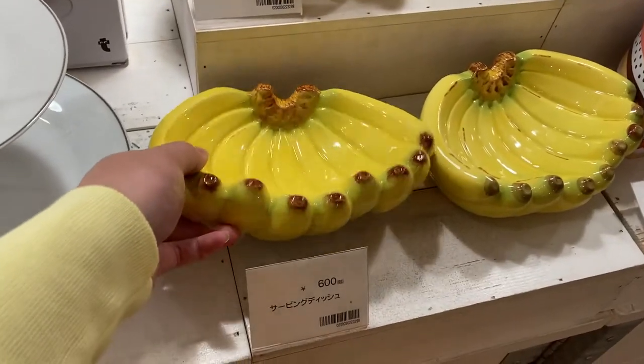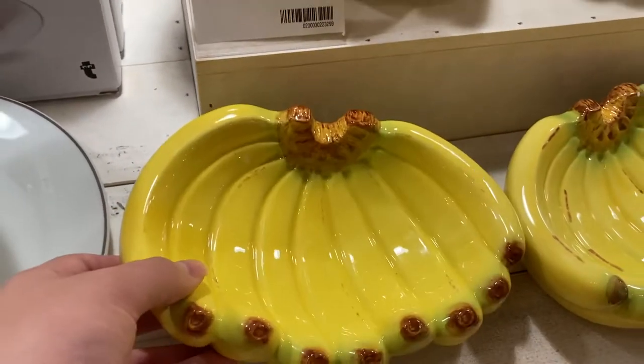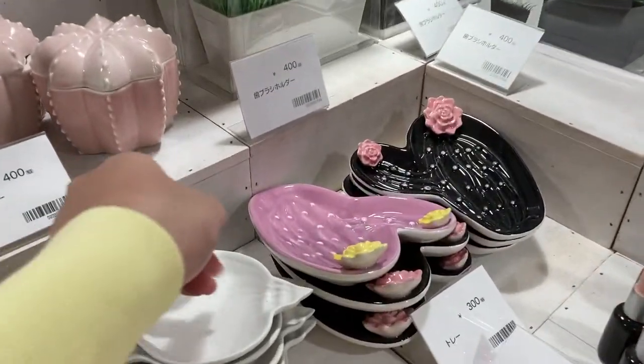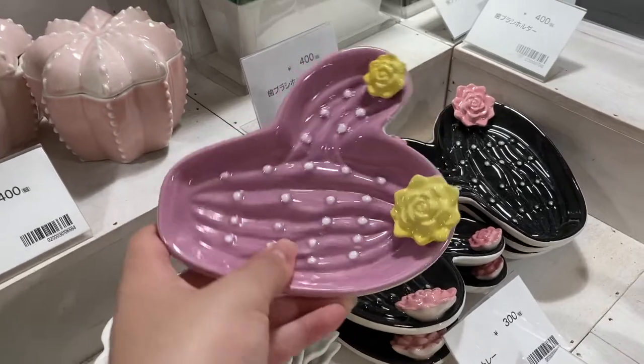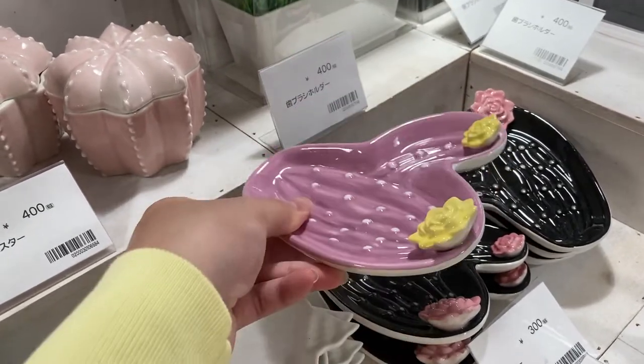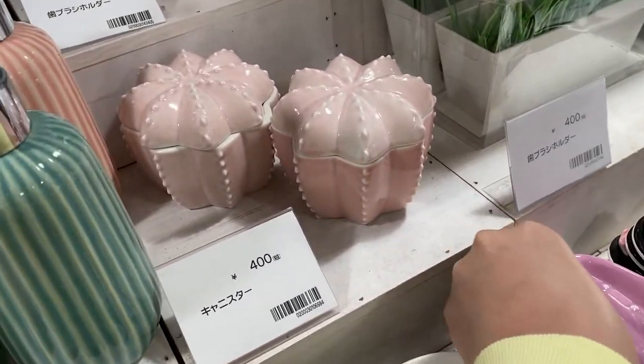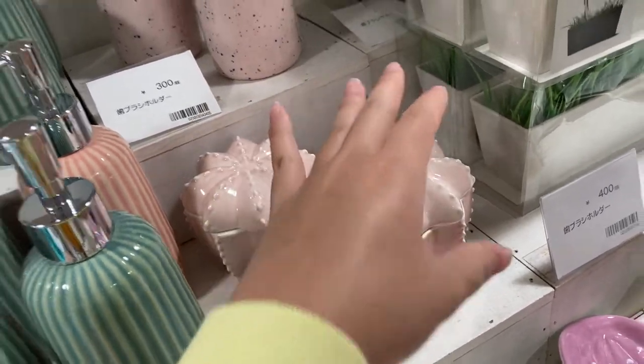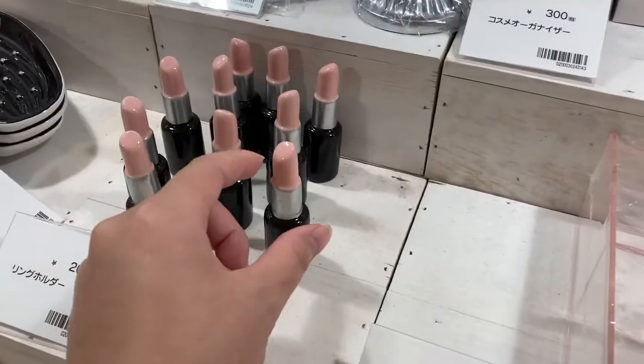And this is a banana ball that I thought was adorable. They also have a little beauty section with cactus plates to keep your jewelry in, and little cactus containers. And they also have these lipstick ring holders — how adorable.